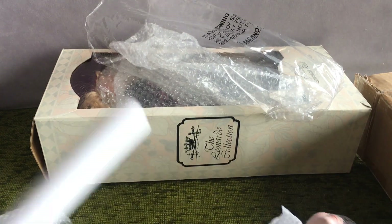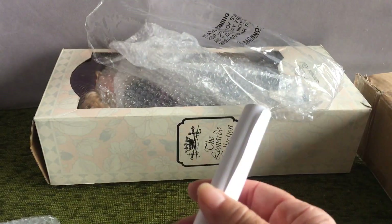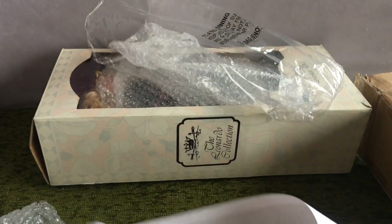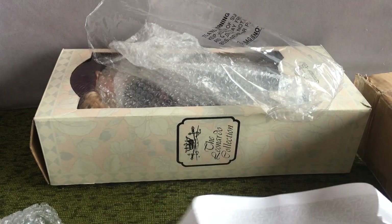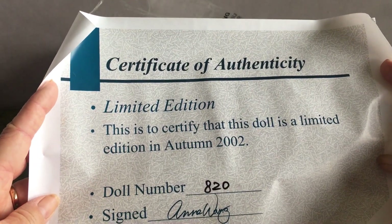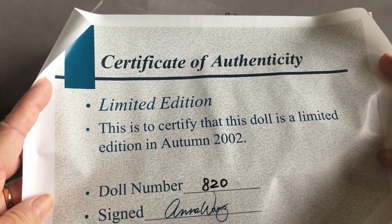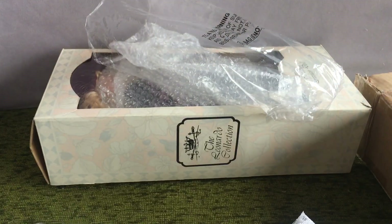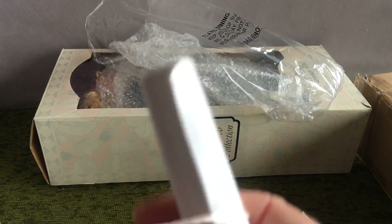Not sure what this one here says — it says 'limited edition.' This is to certify that this doll is a limited edition, in autumn 2002, 820 and Wang by the looks of it. So she's had this doll for 21 years. I've never seen her have any dolls on display at all.